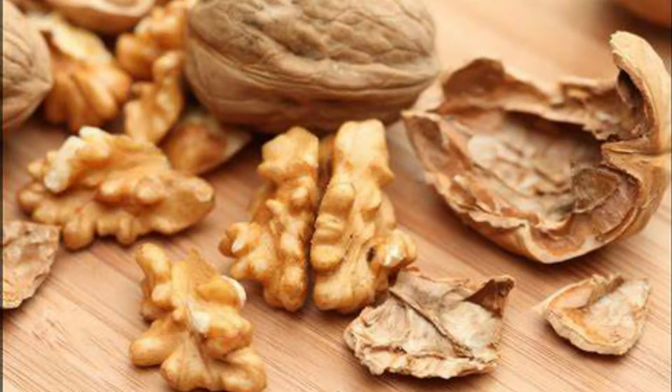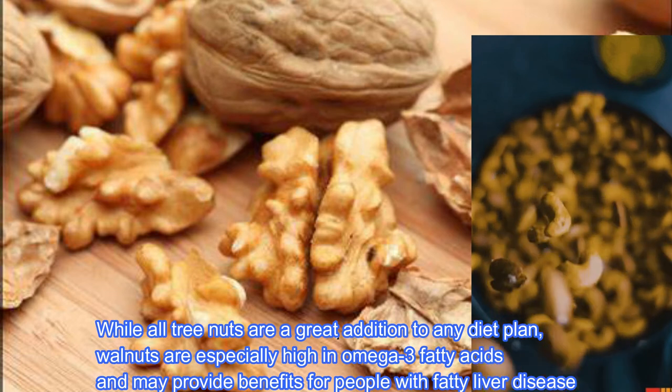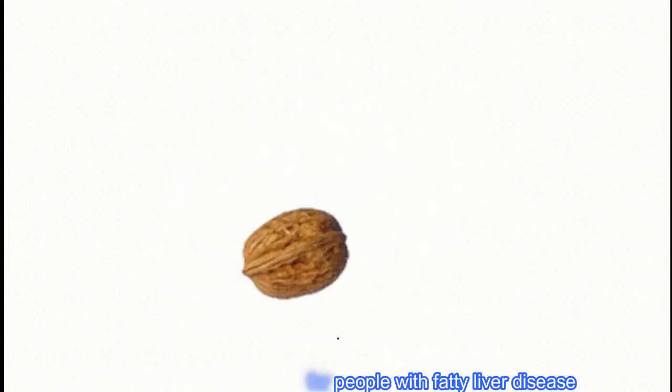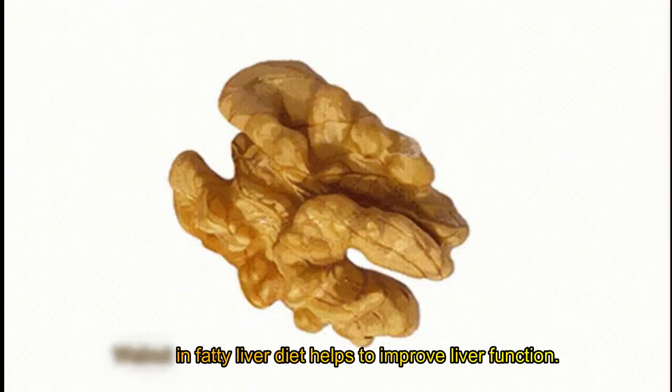Walnuts. While all tree nuts are a great addition to any diet plan, walnuts are especially high in omega-3 fatty acids and may provide benefits for people with fatty liver disease. Walnuts in a fatty liver diet help to improve liver function.